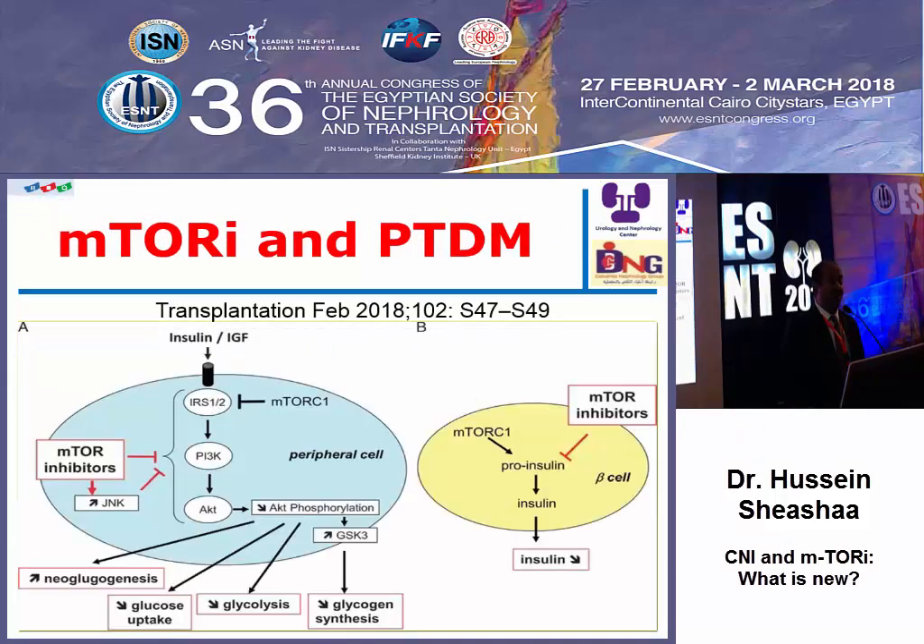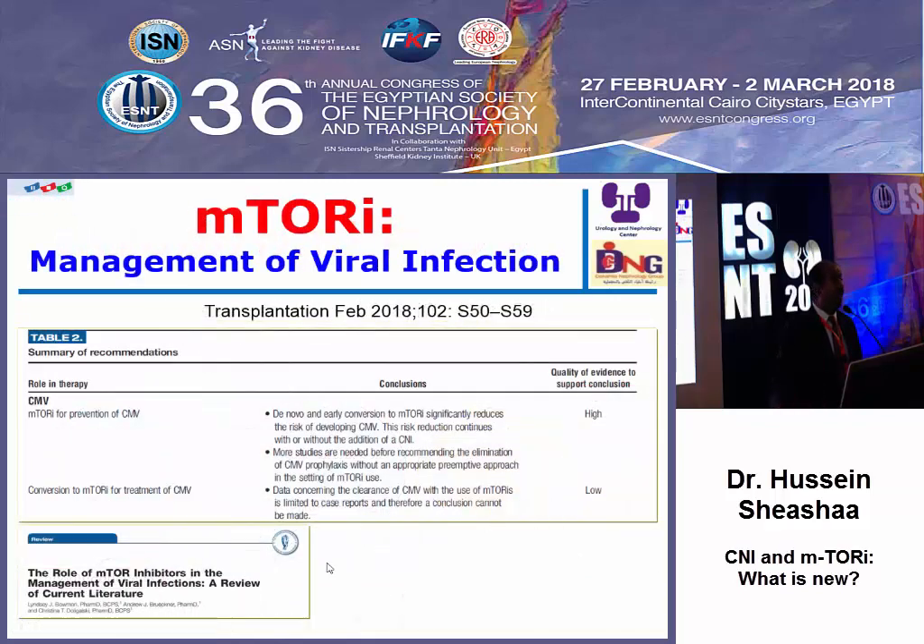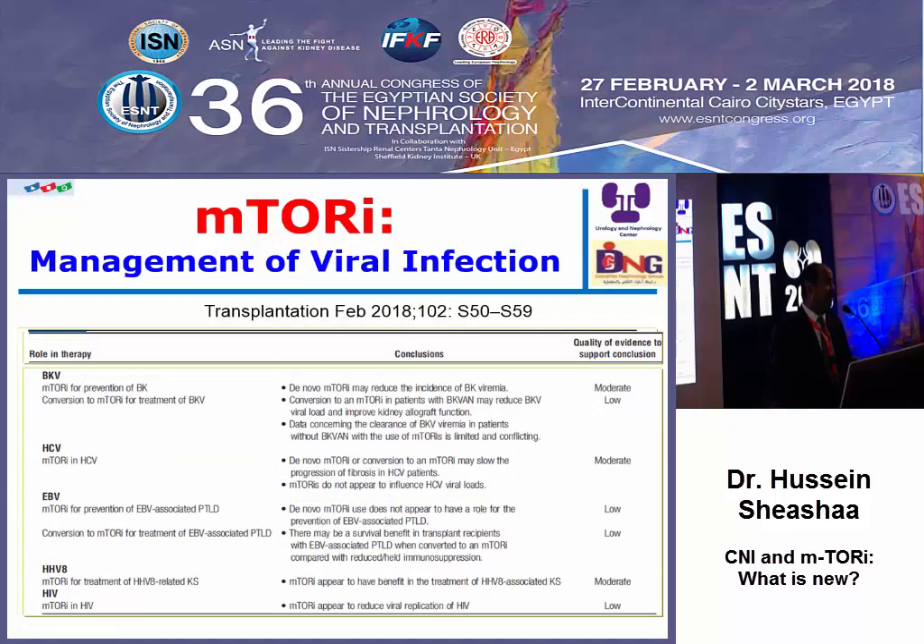mTOR inhibitors and cardiovascular/diabetes: mTOR inhibitors can lead to diabetes either by central mechanism — suppressing the islet cells and reducing insulin secretion — or by working in the peripheral cells. Regarding viral infection, this is one of the important advantages of mTOR inhibitors, as there is high evidence of an anti-CMV effect of mTOR inhibitors, which may be related to their anti-proliferative effect. There is also low evidence against BK virus.